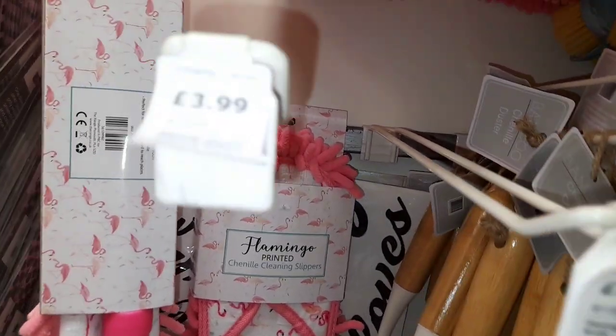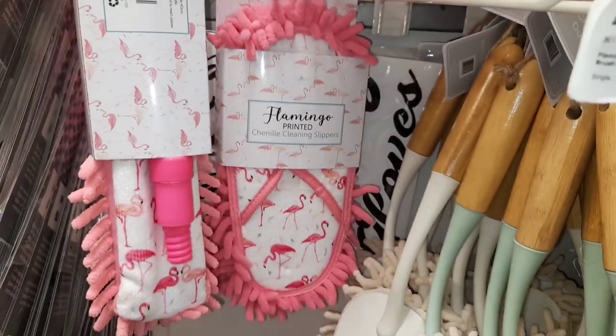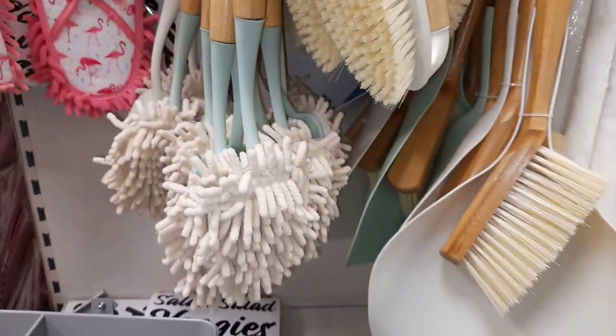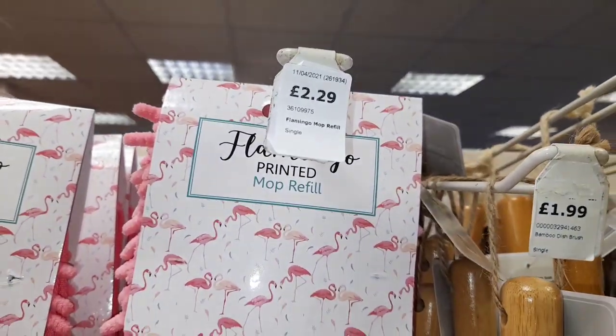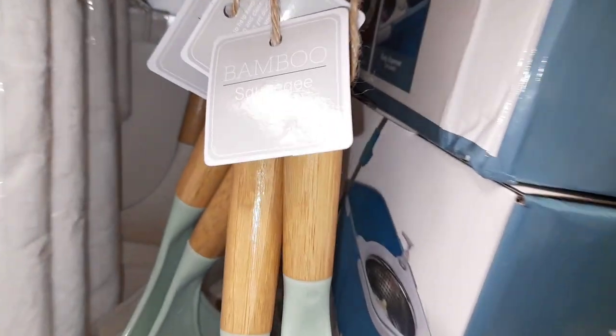These are mopping slippers so you wear them as slippers — they're £3.99 and then you just kind of glide around your kitchen floor. Here we have a mop refill. I do like the flamingo range, it's very very cute, and then more of your like traditional bamboo cleaning products as well.